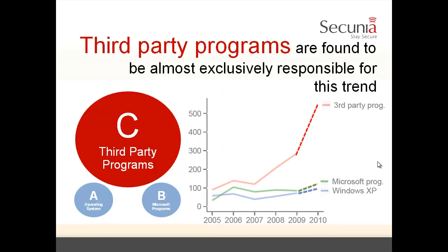When we dig deeper into the data, we found that third-party programs are almost exclusively responsible for this trend. On this plot, you can see in blue and green the number of Microsoft vulnerabilities — the number of vulnerabilities in Windows XP operating system increased a bit but stays almost flat — compared with the steep rise in the number of third-party program vulnerabilities. Further, changing the operating system, say from Windows XP to Windows 7 or Windows Vista, wouldn't change the total vulnerability numbers of the portfolio too much — it would be about 3%.